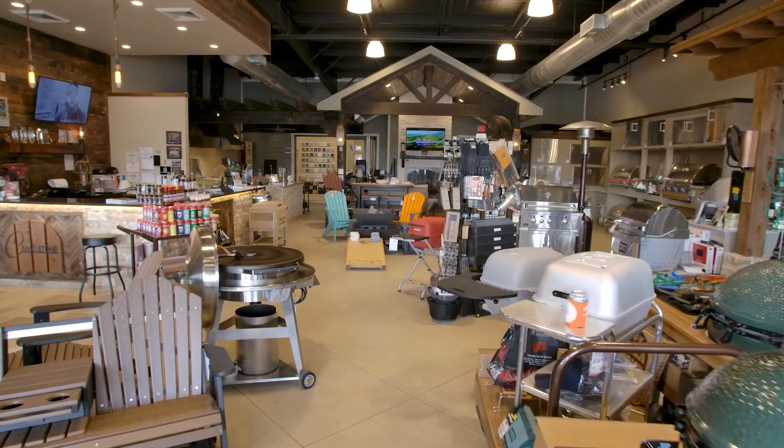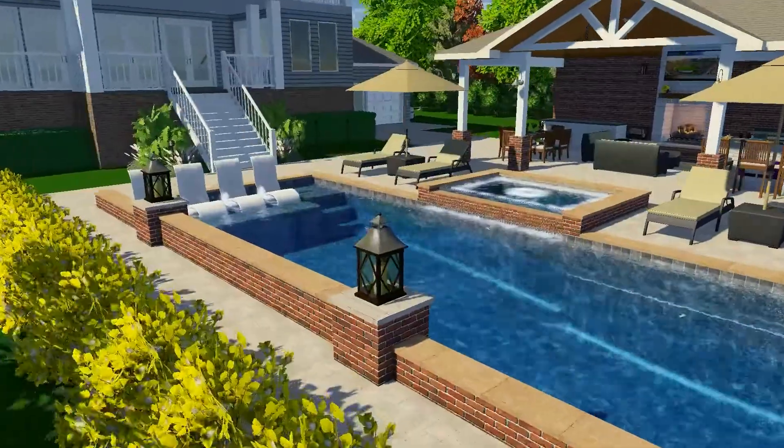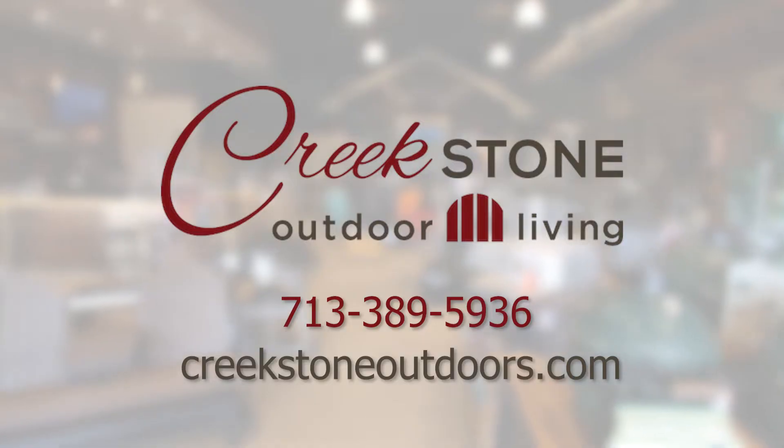Remember, Creekstone Outdoor Living is a one-stop shop, with a showroom full of premium equipment and designers on staff. Come in today to start your design on your dream kitchen.